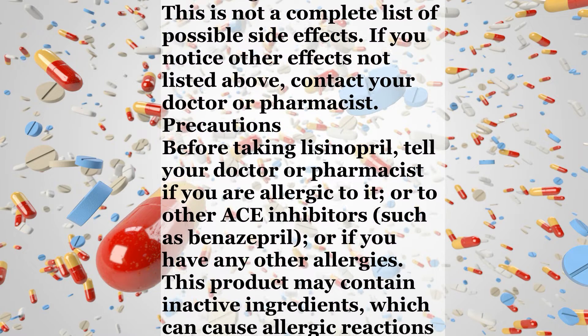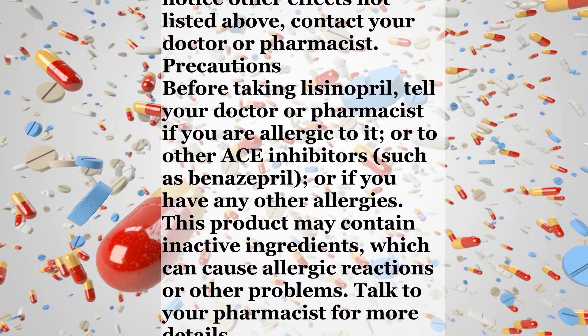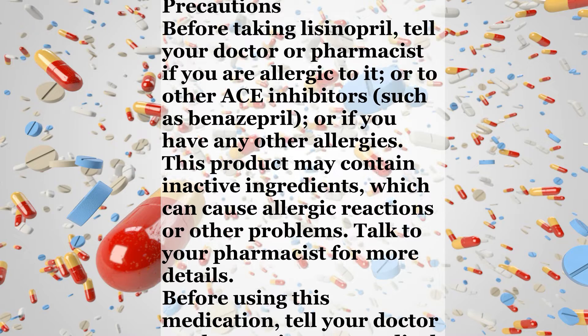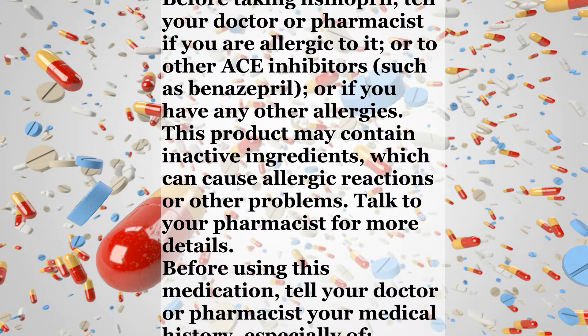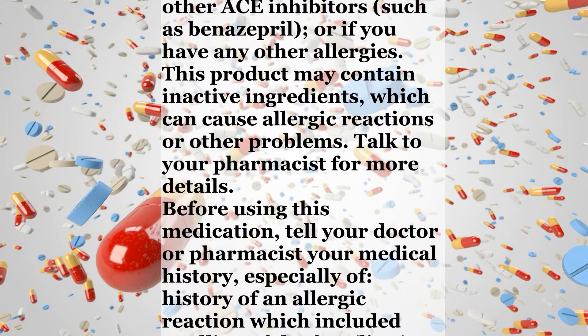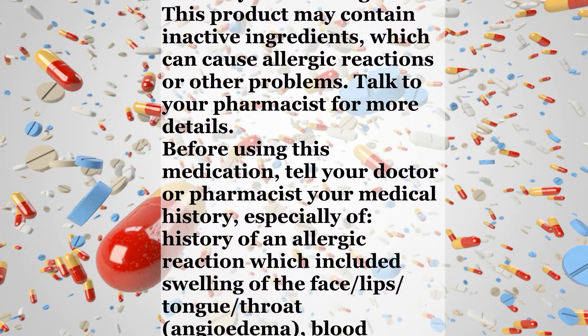Precautions: Before taking Lisinopril, tell your doctor or pharmacist if you are allergic to it or to other ACE inhibitors, such as benazepril, or if you have any other allergies. This product may contain inactive ingredients which can cause allergic reactions or other problems. Talk to your pharmacist for more details.